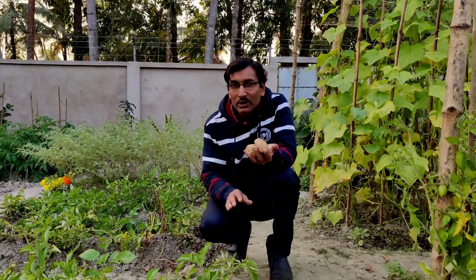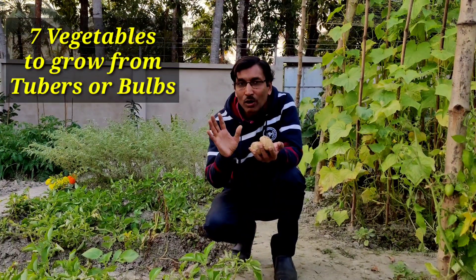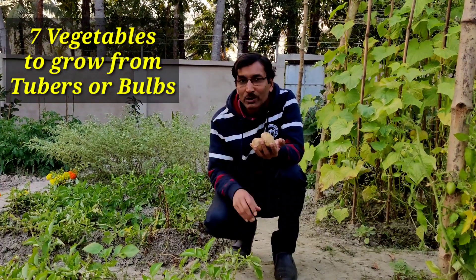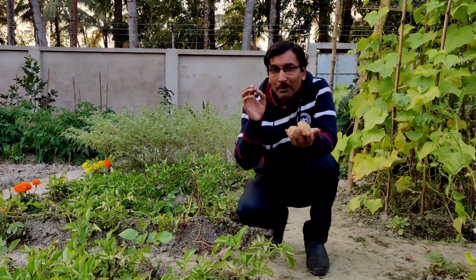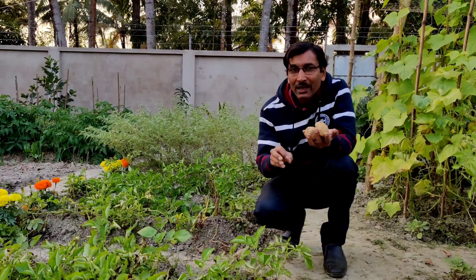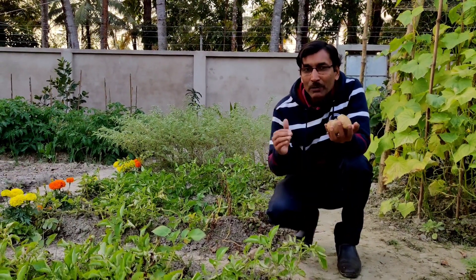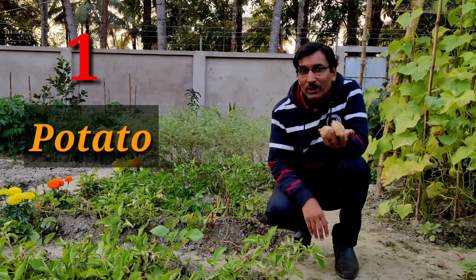Today friends I will recommend you 7 vegetables you can grow through bulbs, corms, or rhizomes. These are all underground vegetables and they are very easy — just collect some of these corms or tubers from your kitchen and grow directly in soil, or in containers or pots in your terrace garden.